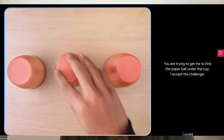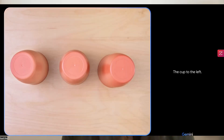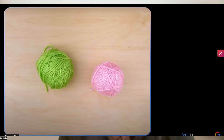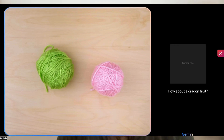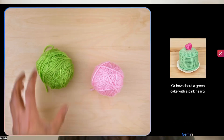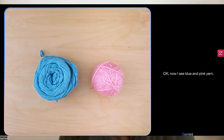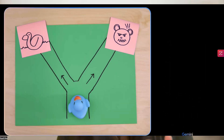Take this example: a user places a ball under a glass and shuffles it among others. When asked where the paper ball is, Gemini astoundingly tracks the correct glass, showcasing its keen object tracking abilities. Gemini's prowess extends beyond object tracking to creative problem solving — when tasked with suggesting a craft from items on a table, Gemini not only proposes building a pig with blue ears from yarn but also generates an image of the proposed craft, matching the colors and details given by the user.